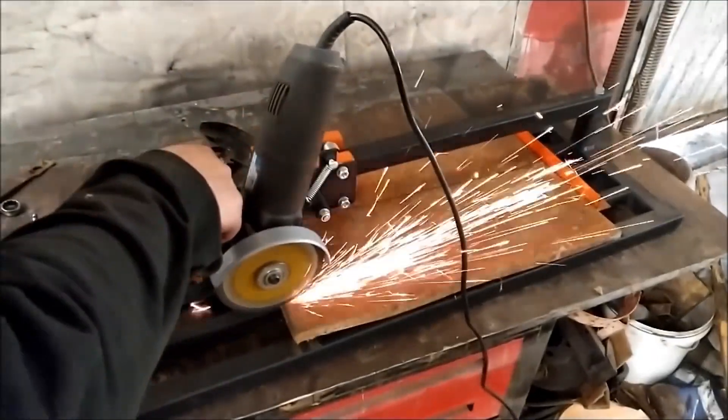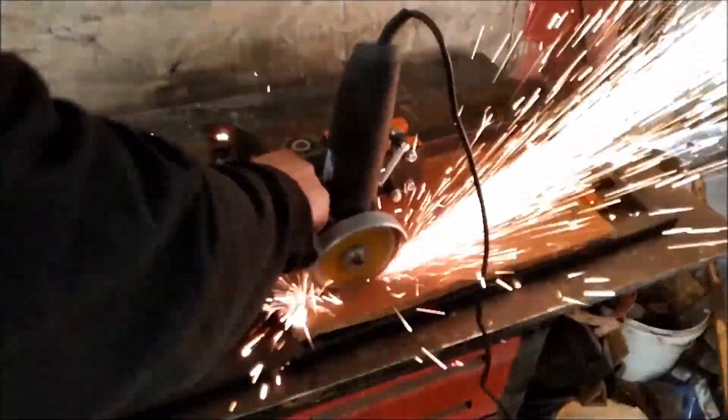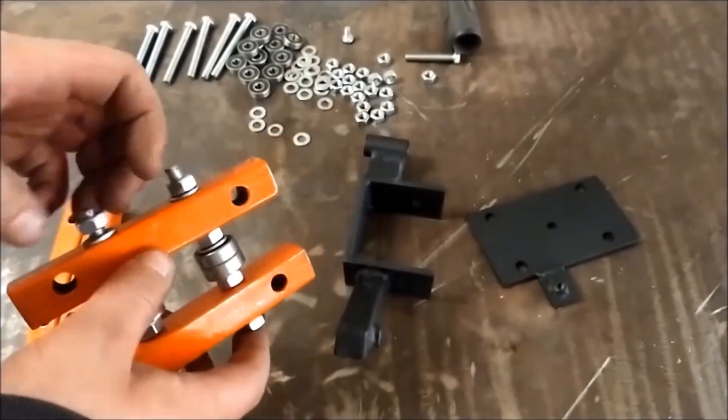Through Hackaday, I learned how Workshop from Scratch created his own jig to allow him to slide his angle grinder in a straight line. It's not an easy project, but if you need a relatively precise way to cut through a length of thick metal, it beats sending it out to a water jet.